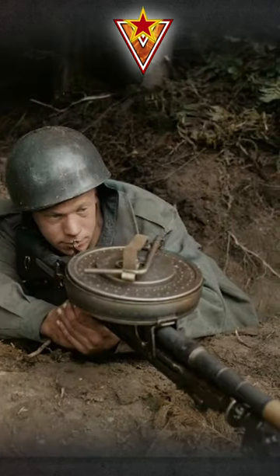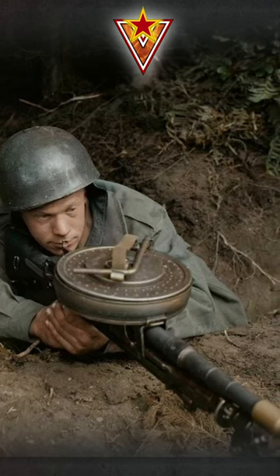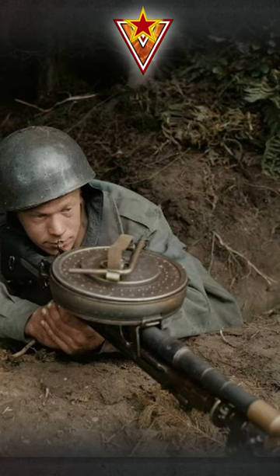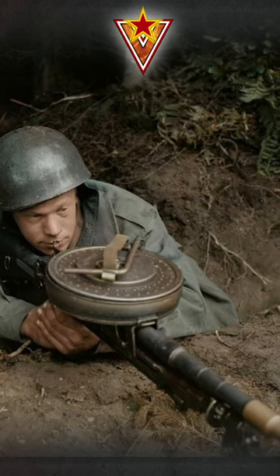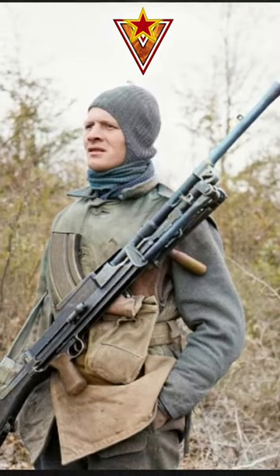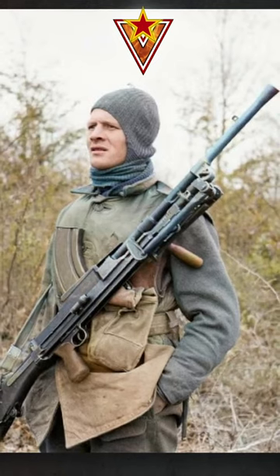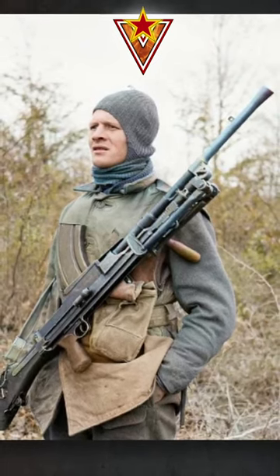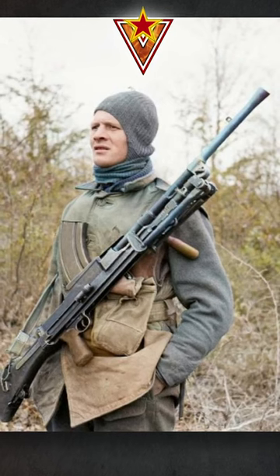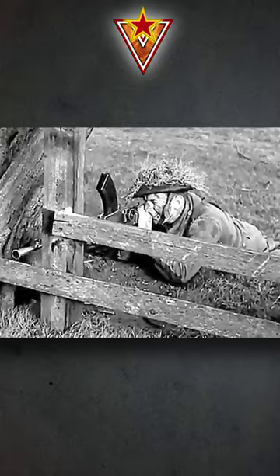The Bren gun was known for its reliability, accuracy, and ease of use, making it a popular choice among soldiers. It fired 0.303 inch or 7.7mm caliber rounds from a top-mounted magazine and could be used as both an automatic rifle or a light machine gun, depending on the situation. It was used by the British and Commonwealth forces as the primary infantry light machine gun in World War II.